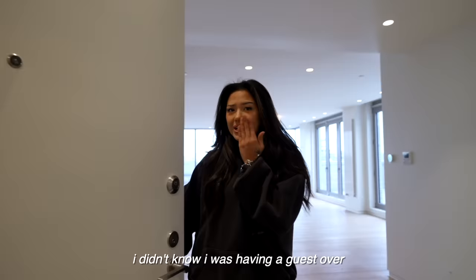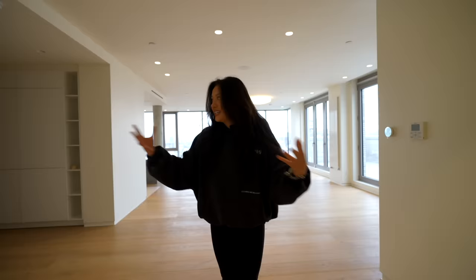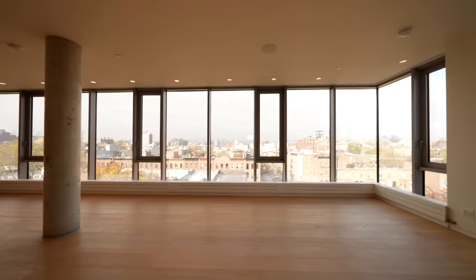Oh my gosh, I didn't know I was having a guest over — just kidding! Hi and welcome back to another apartment tour. I've done so many of these now. I just want to say thank you before we get started, because literally without you I would probably still be living in my friend's basement. So here we are now in a six-bedroom, three full-bathroom penthouse in New York City.